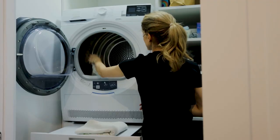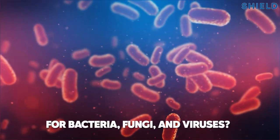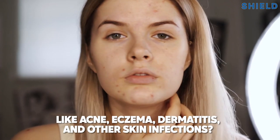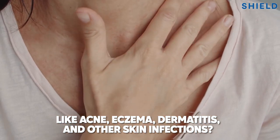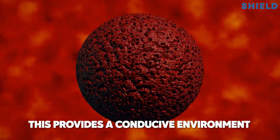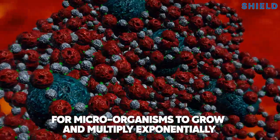How often do you wash your towels? Did you know that in between washes, your towel can be a breeding ground for bacteria, fungi, and viruses? With potential health hazards like acne, eczema, dermatitis, and other skin infections, towels absorb water as you dry yourself. This provides a conducive environment for microorganisms to grow and multiply exponentially.